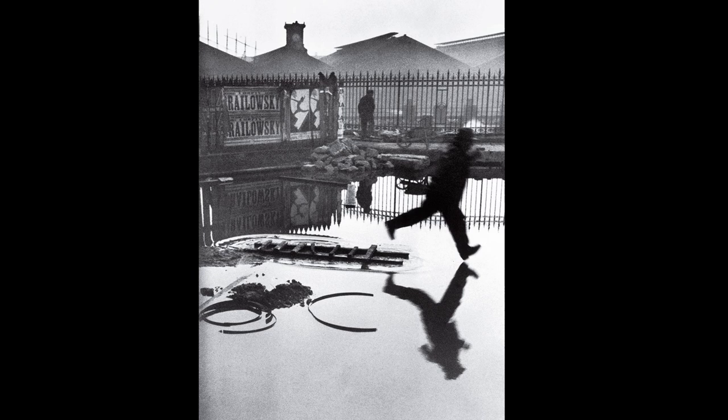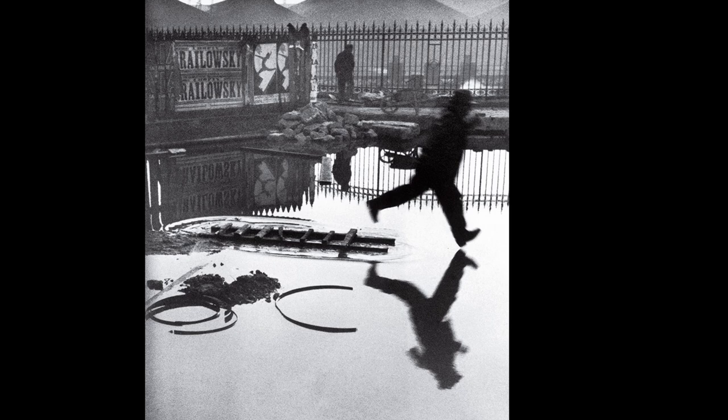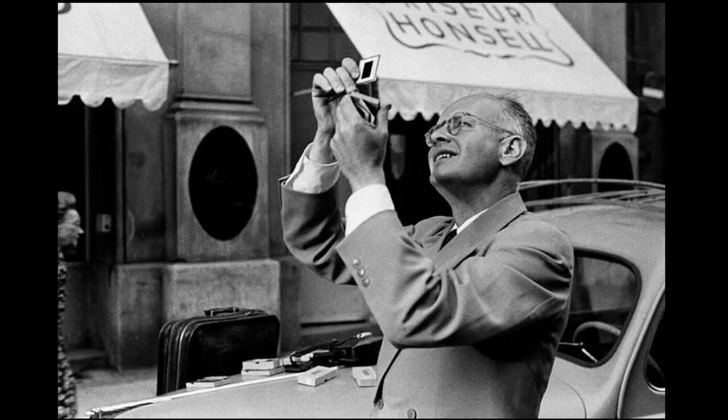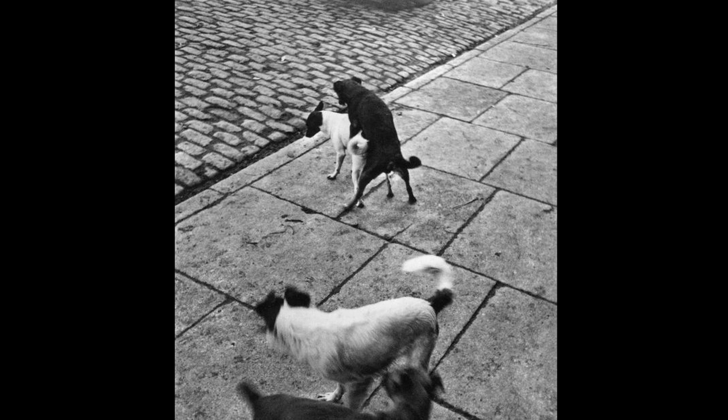Not many people know about this story, but Kertész held a lifelong grudge against another titan of modern photography, all over a dog photograph. Everybody knows that in 1932 in Paris, Henri Cartier-Bresson took the famous photo behind the Gare Saint-Lazare — probably the most famous street photograph ever, the epitome of the decisive moment. But what few people realise is that in the same year, 1932 in Paris, Cartier-Bresson also took this image, which many photography scholars attest is the first ever dog sex street photo.